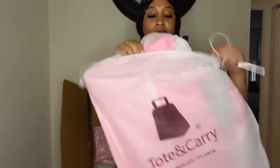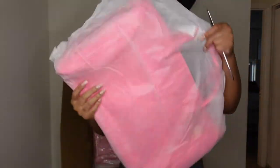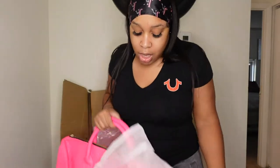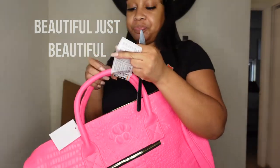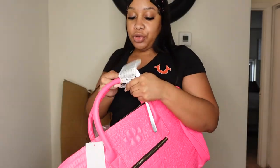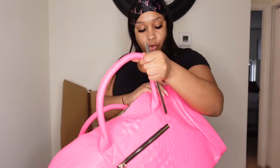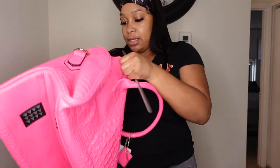They double pack this one - I didn't notice that with the first one. This thing is bright y'all, I got the neon pink. This is the cutest bag - I am definitely toting this bag through the airport. It ain't nothing!